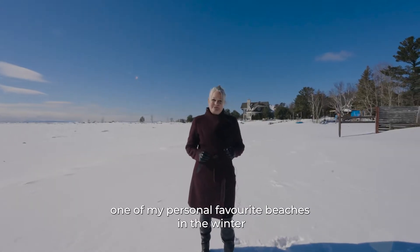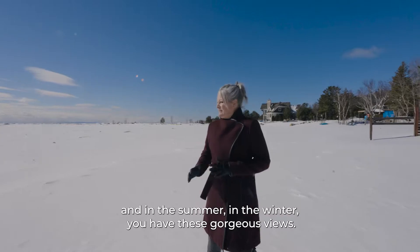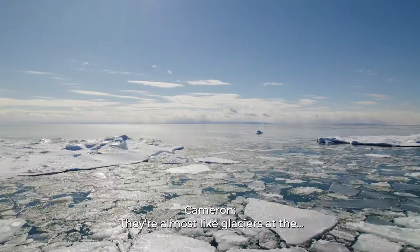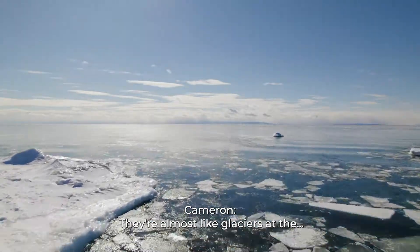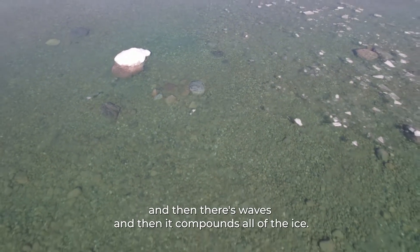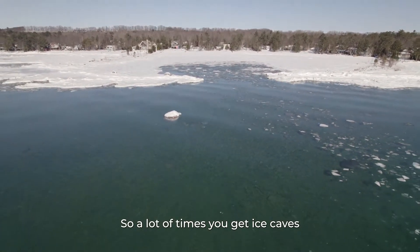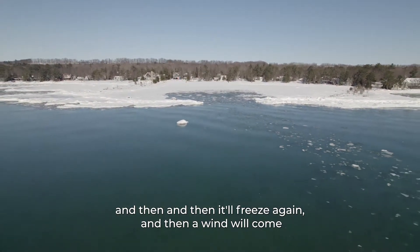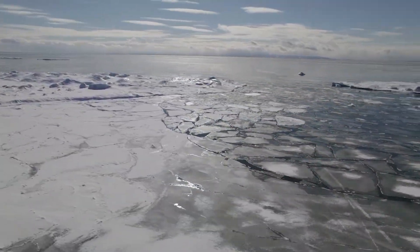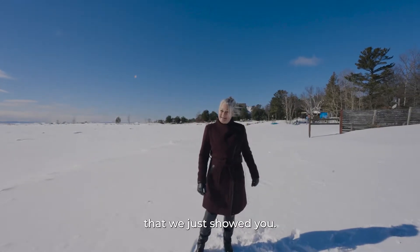So this is Cove Beach — one of my personal favorite beaches in the winter and in the summer. In the winter you have these gorgeous views; in the summer you have nice white sand. It's almost like glaciers. The lake freezes and then there's waves and it compounds all of the ice, so a lot of times you get ice caves. Then it'll freeze again, a wind will come and break it all up and push it towards shore — and that's how you get that. It's only a few minutes' walk away from the listing we just showed you.